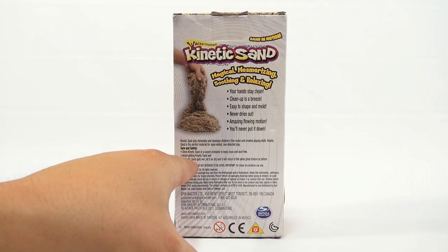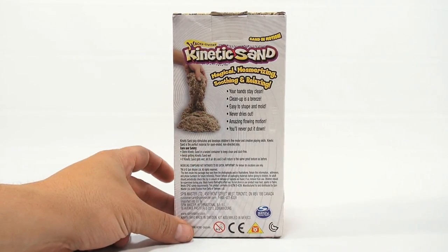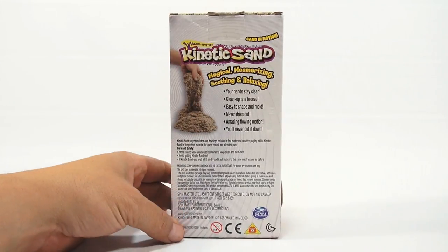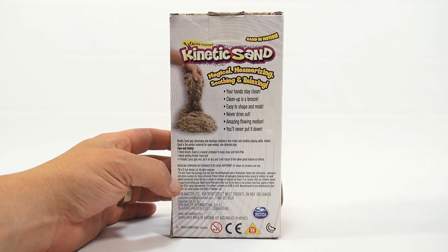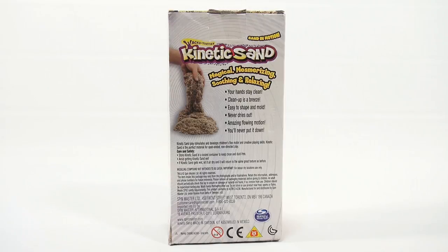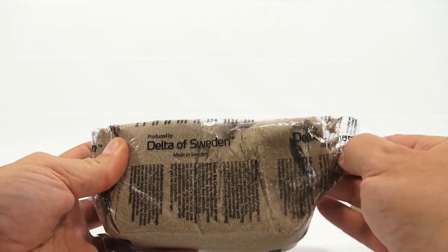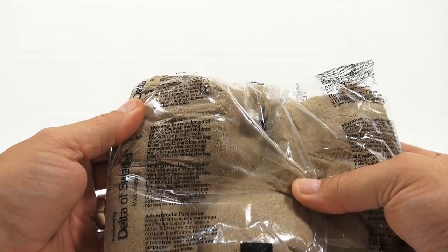It's from Spin Master. If kinetic sand gets wet, let it air dry and it will return to the same texture as before — so avoid getting it wet. Store kinetic sand in a sealed container to keep it clean and dust free. Made in Sweden. Let me cut the tape — product of Sweden.